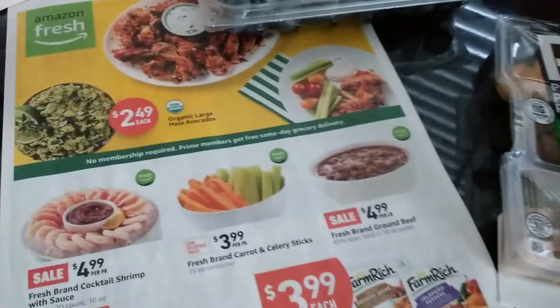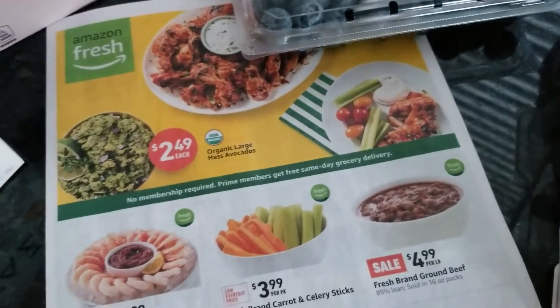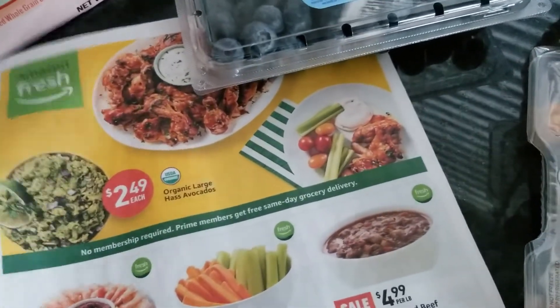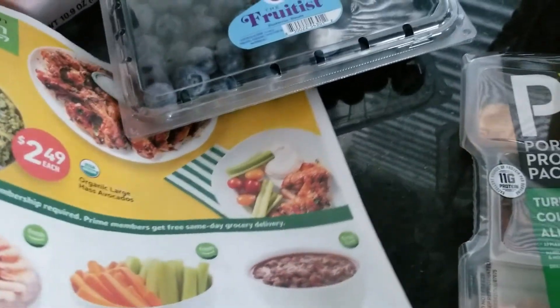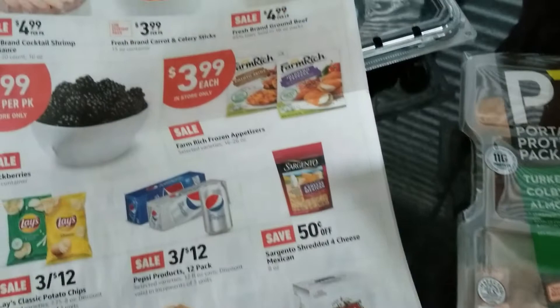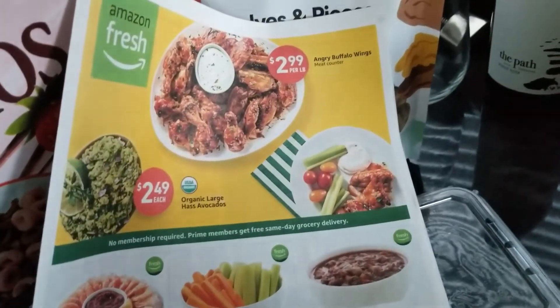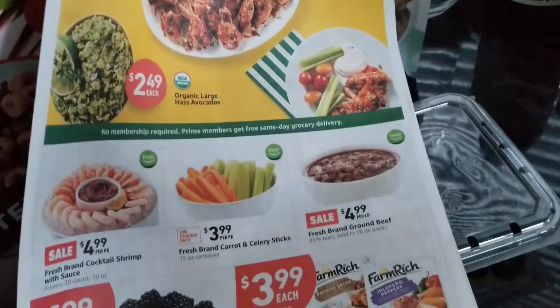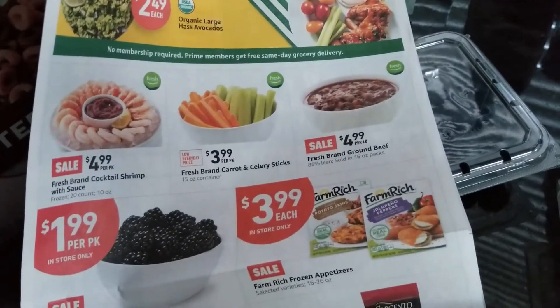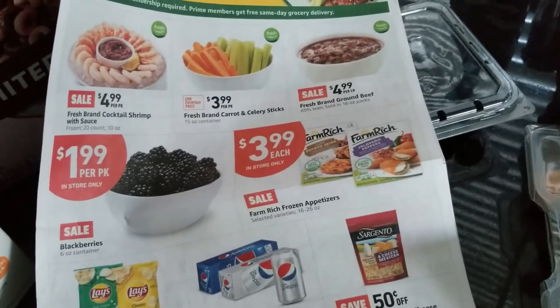So that's what I got at Amazon Fresh. I'm definitely going to look at the ad. The $15 off $35 or more promotion is good until March 14th, so I think I'll go back. They did have a hot bar — not as expansive as Whole Foods, and more of a warehouse-y feeling.